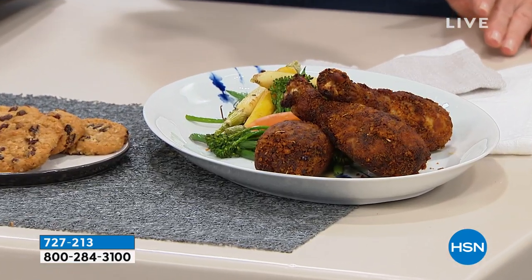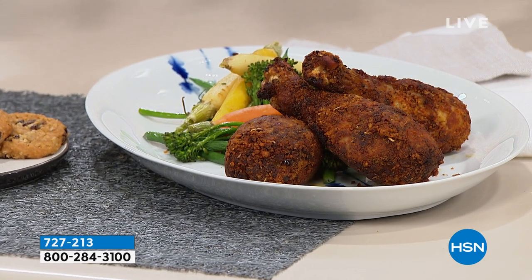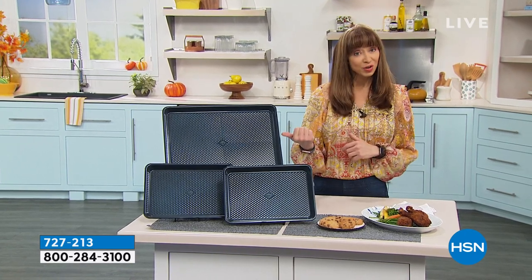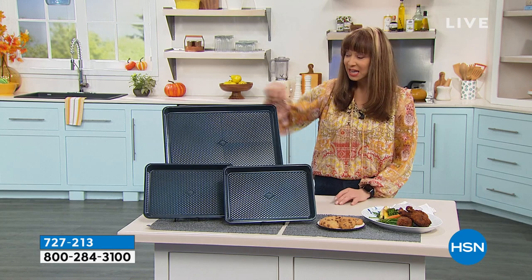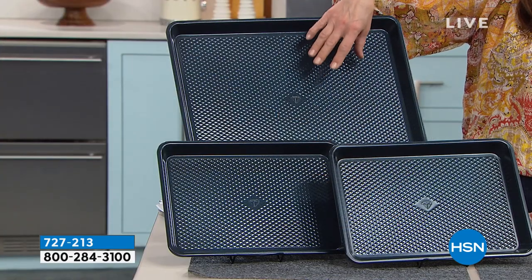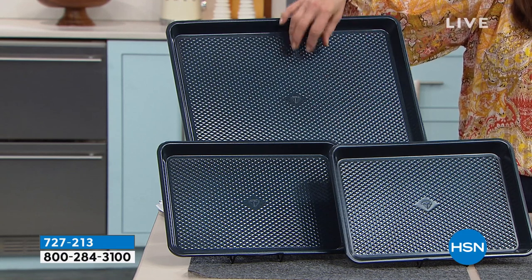I do virtually everything on a sheet pan — fish, vegetables. I dehydrate pineapple to get little pineapple cups. Maybe the least of what you'll do are cookies. Because we are doing this unique Blue Diamond, which elevates and aerates, so you get a nicer, crispier result. Even things like french fries you put on this come out better.